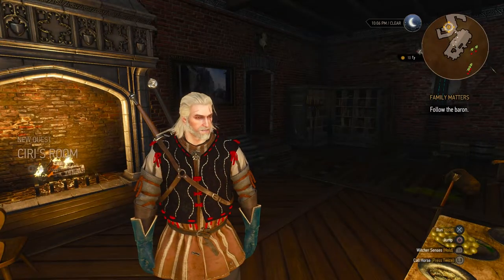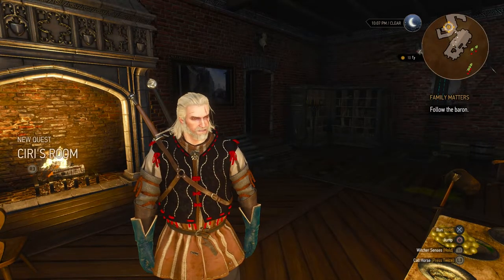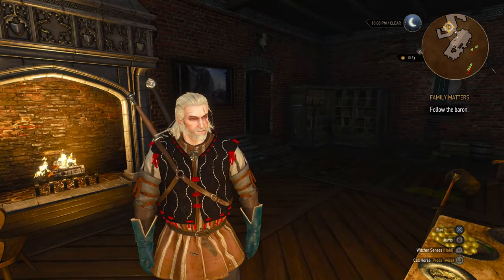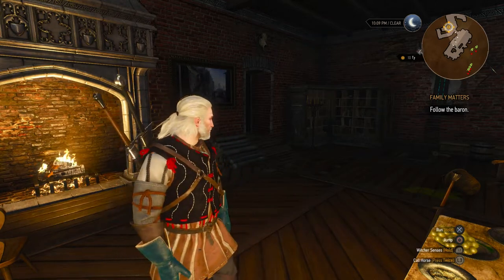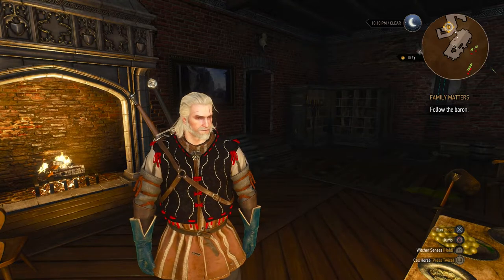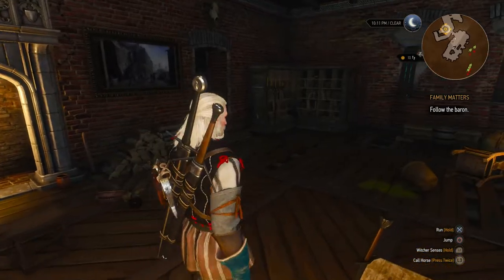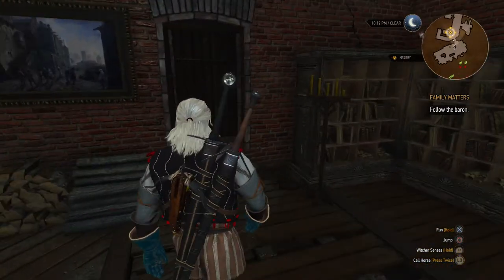Hey everyone, my name's Mike and welcome back to the Witcher 3. In this video we're going to be doing a quest for the Baron. He knows some information about Ciri but he's withholding it because he wants us to do something for him. His daughter and his wife went missing a few weeks ago, and he wants us to help find them. The first thing we're going to do is look in their bedrooms and investigate any signs of where they might have gone.